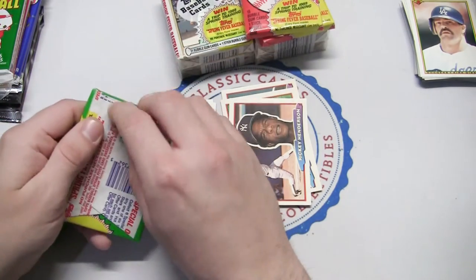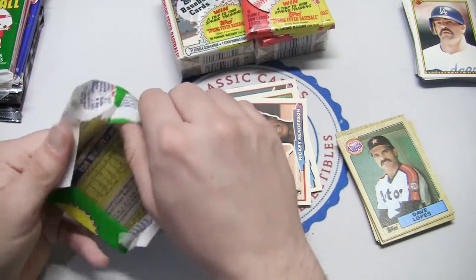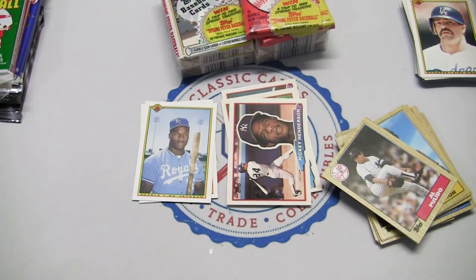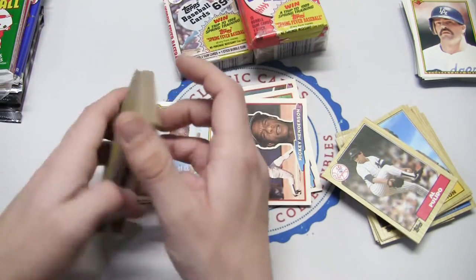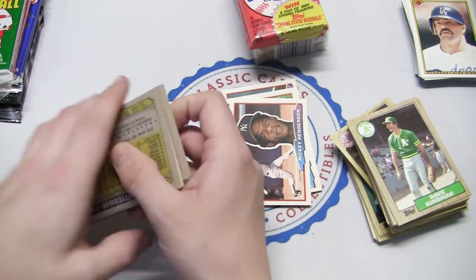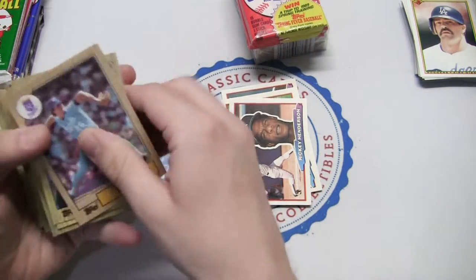Let's do our 87 Topps wax here. They just made a ton of these cards, as you know, and that's why they call these junk wax cards. But another man's trash is another man's treasure, they might say. Let's just do a huge stack here - all four packs, two cellos, two waxes of our 87 Topps. I don't even know how many cards this is - it's a big stack. I can't even hold it all in one hand, so I'm going to have to piece them out here.